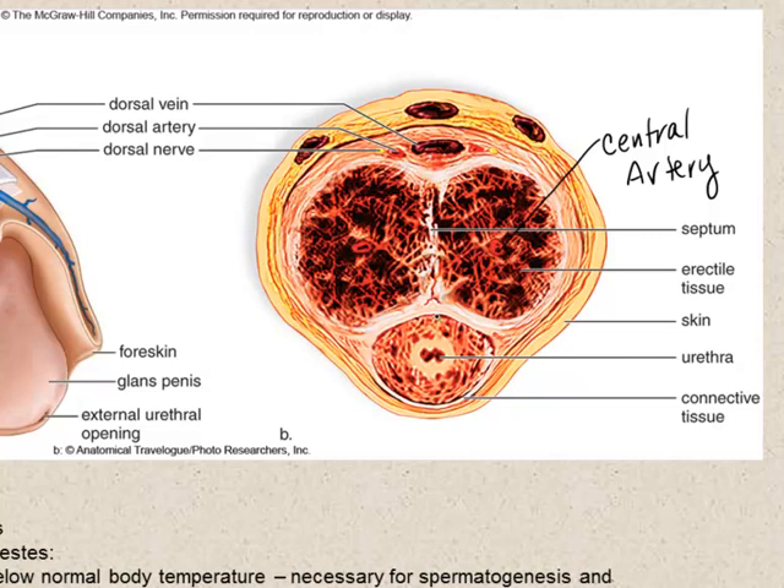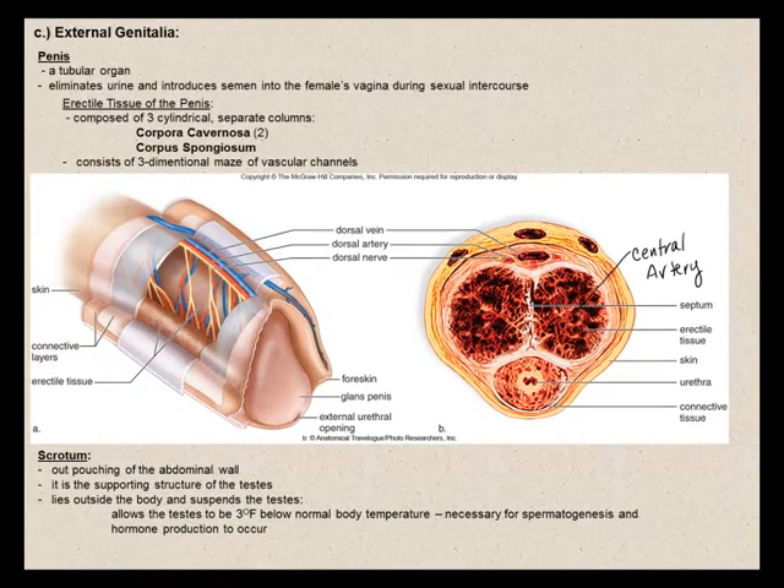Simultaneously, the internal urethral sphincter between the bladder and urethra constricts tightly, preventing urine from entering the urethra. As sexual stimulation intensifies, spermatozoa enter the urethra from each vas deferens while the accessory glands secrete their fluids. Once the seminal fluid and spermatozoa are in the urethra, rhythmic muscle contractions cause ejaculation. All movement of spermatozoa and secretions from the accessory glands are due to peristaltic wave-like rhythmic contractions. Following ejaculation or loss of sexual arousal, the penis returns to its normal flaccid state, entering the refractory period — where stimulation does not bring about an erection.